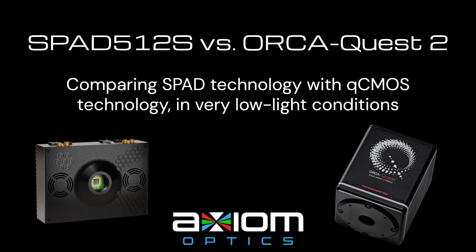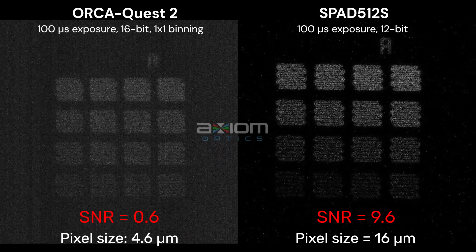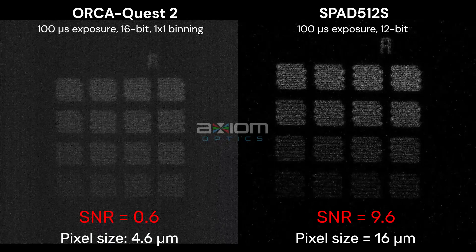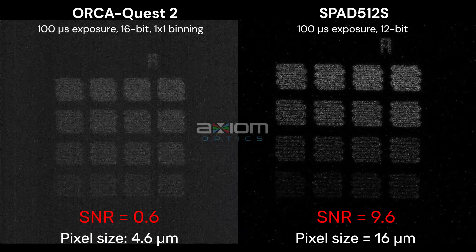Comparing the SPAD5-12S SPAD camera from Pi Imaging Technology with the OrcaQuest 2 QCMOS camera from Hamamatsu in very low-light conditions, we are imaging the intensity gradation fluorescent pattern of an ArgoLite ArgoHM slide. Exposure time is 100 microseconds for both cameras, no binning.